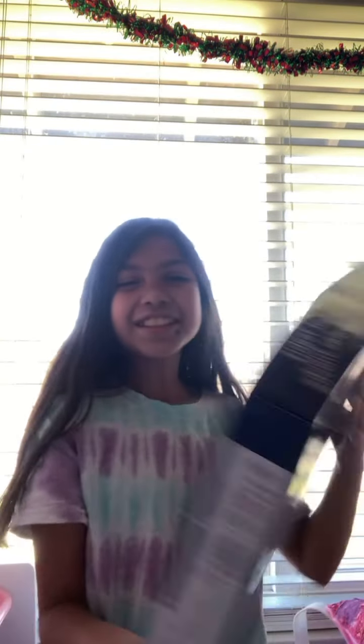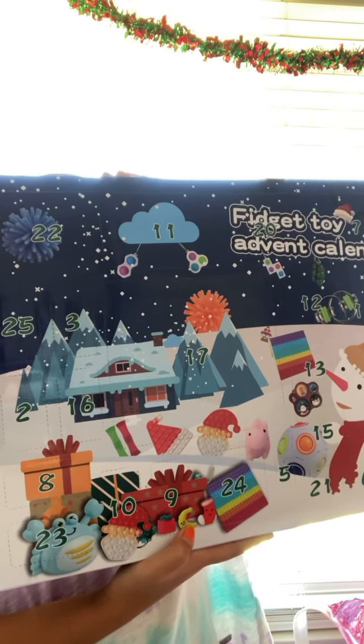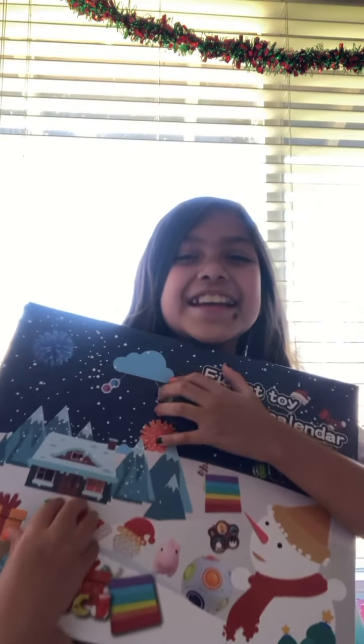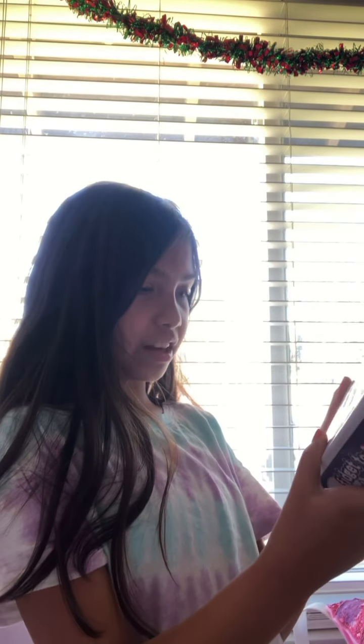No way, you guys! Oh my gosh, it's a fidget toy advent calendar! Look at this — it has a bunch of fidget toys and so many fun things. I'm so excited to unbox this. I've been wanting one of these for so long, so I'm so happy I finally got it. There are different days, so I'm probably going to do day one today. This is going to be super fun and exciting, and my elf on the shelf did great!